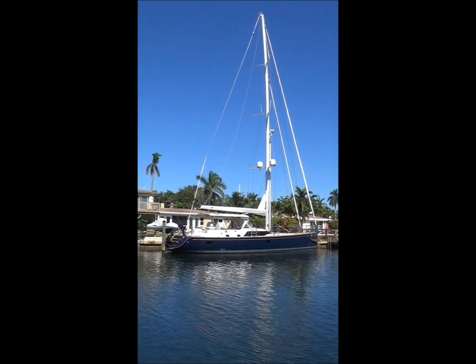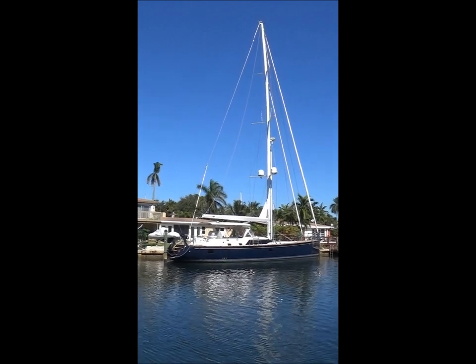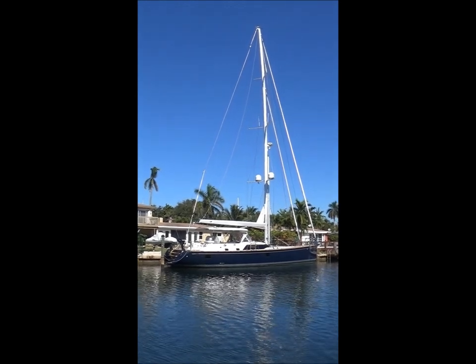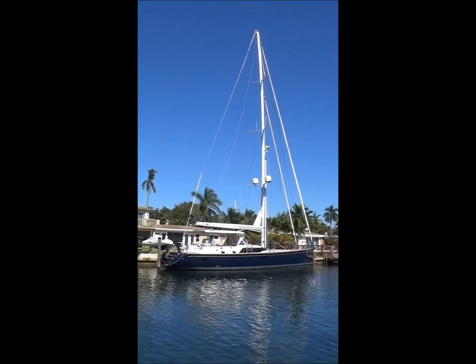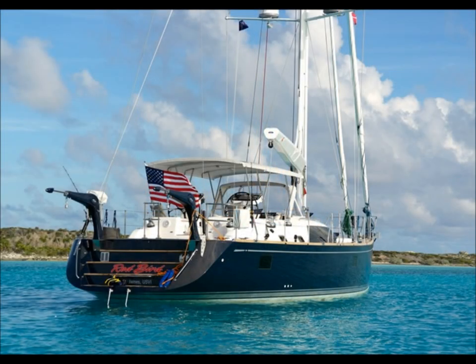I hope you enjoyed your first look at Redbird. I want to thank Amanda, Peter Grimm, and Dave Lalonde for their insight into some of the features, which the owner spent over a million dollars on customizing. This is a yacht that is truly special. I hope you will contact Dave Walters Yachts to arrange an inspection or to learn more about it. Thank you.